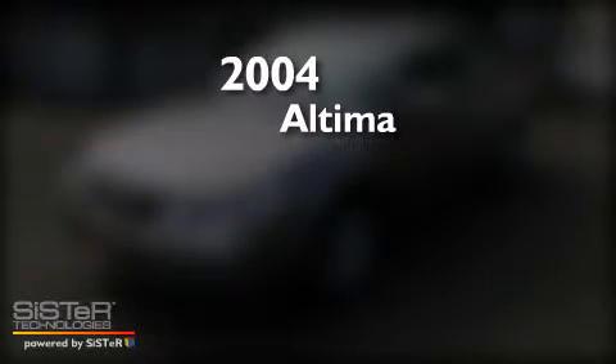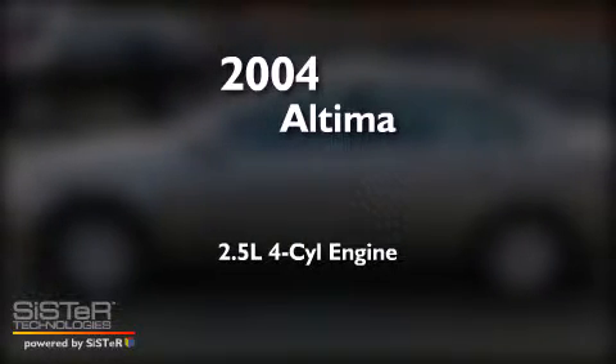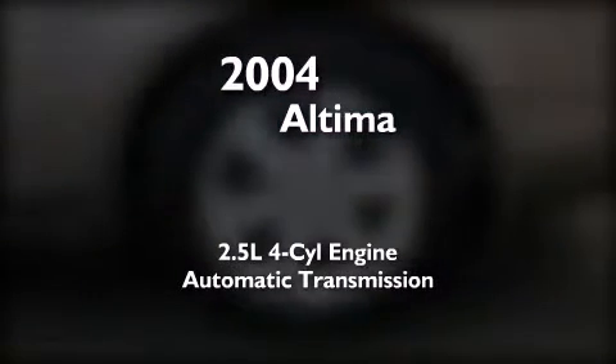This is a 2004 Nissan Altima. It features a 2.5-liter four-cylinder engine and an automatic transmission.